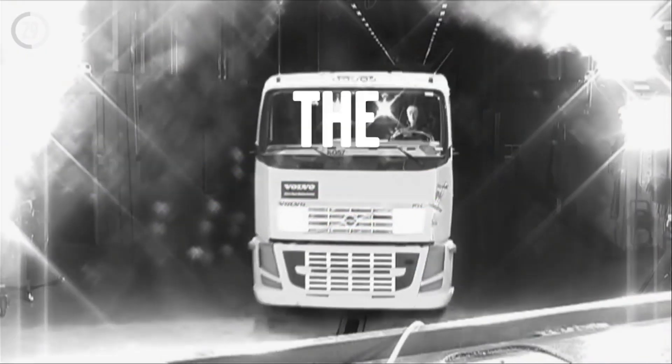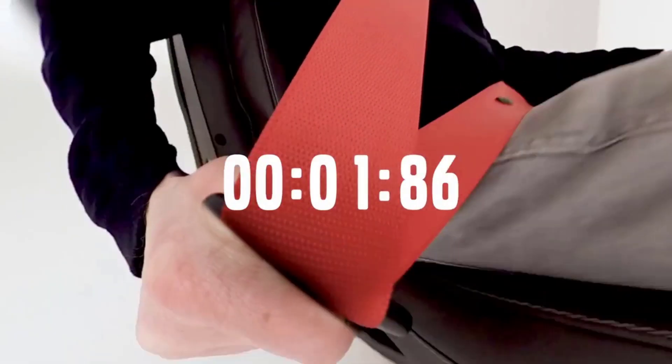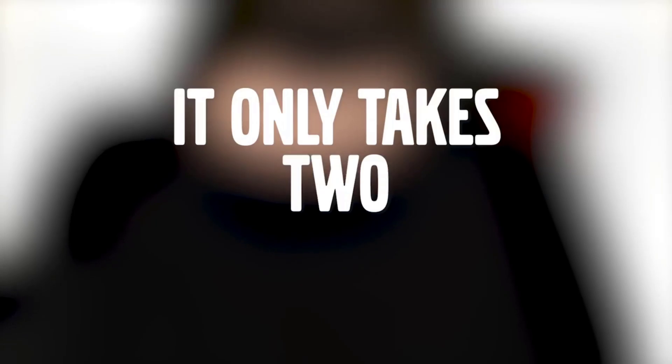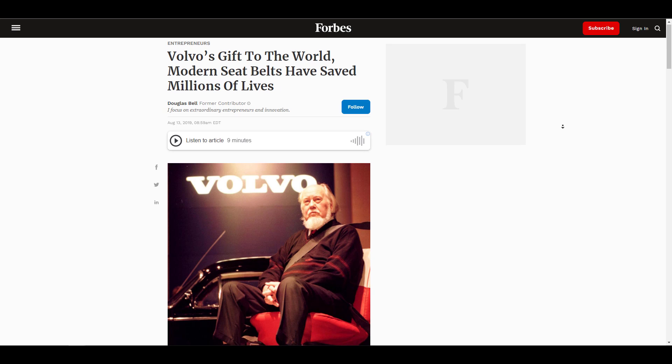So sometime in 1959, Nils Bohlin invented the V-type three-point seatbelt. Fast forward 63 years after that, we have that seatbelt as the gold standard for seatbelts. Now the beautiful thing about all of this is when this was created, this invention was made available to the public because it was good and it was going to save lives.